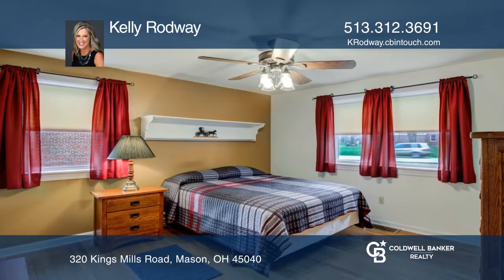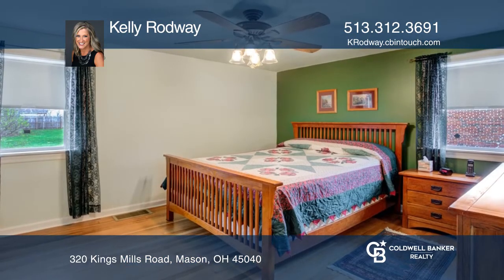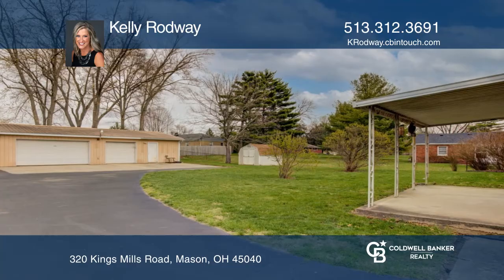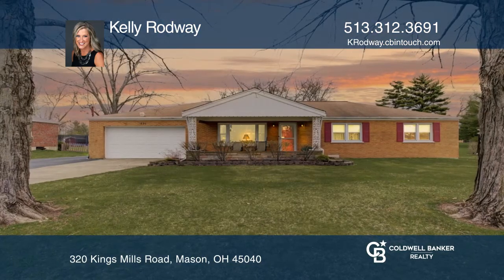In addition to the attached two-car garage, there's a separate oversized four-car garage with a half bath, heat, and water. Enjoy all of this and more on a fully fenced level yard just minutes from I-71 and downtown Mason. Check it out today by calling Kelly Rodway.